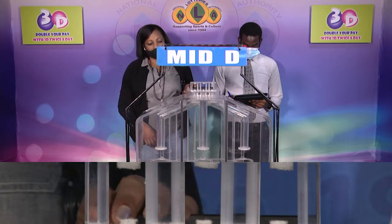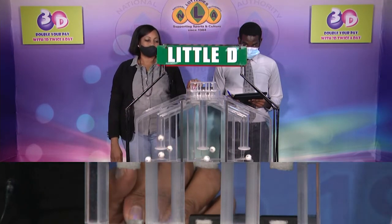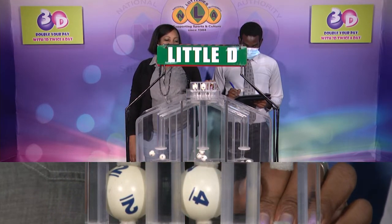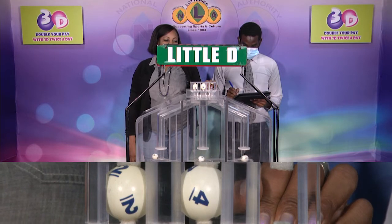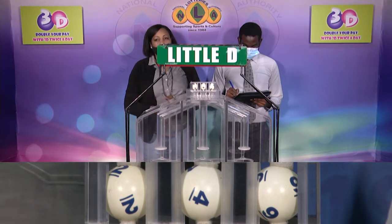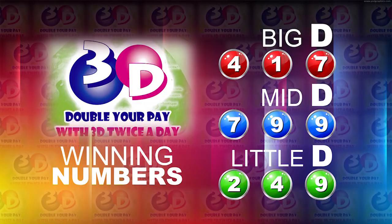Our third and final row is for the Liberty winning number. That's 2, 4, 9. The Little D winning number: 2, 4, 9. I will now recap the winning numbers. The Big D winning number: 4, 1, 7. The Mid D winning number: 7, 9, 9. And the Little D winning number: 2, 4, 9.